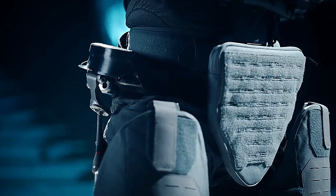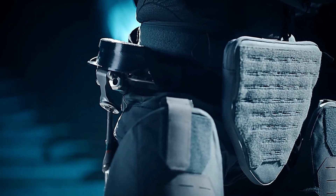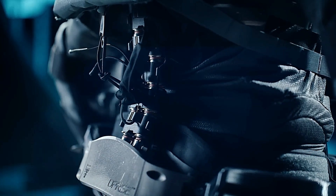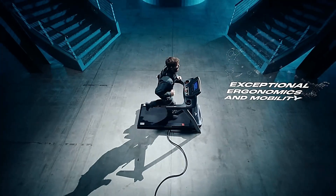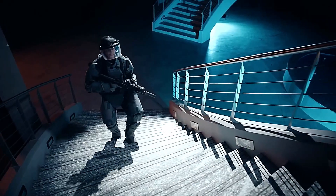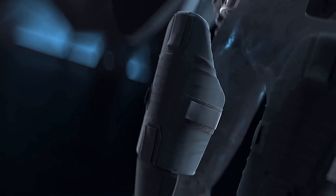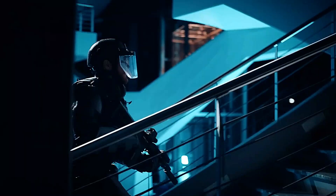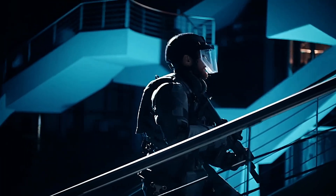Introducing the Exom Up armored exoskeleton, a groundbreaking advancement in protective technology designed for ultimate durability. This exoskeleton is built to withstand the harshest environments while offering unmatched mobility and defense. Crafted with high-strength materials, the Exom Up features reinforced plating that provides superior protection against impacts and environmental hazards, ensuring wearers remain safe and operational whether in military settings or hazardous work conditions. It is equipped with advanced sensors and adaptive controls.